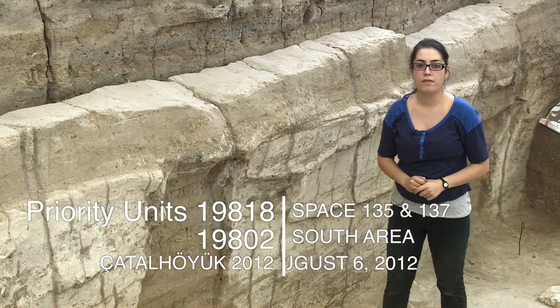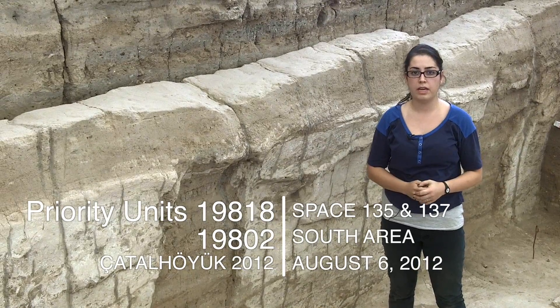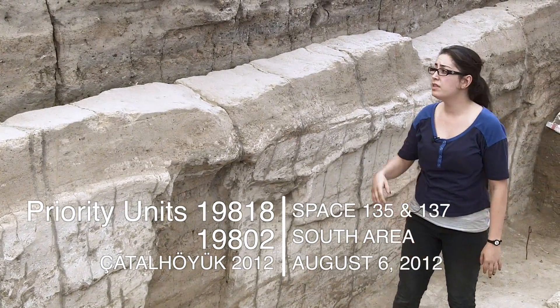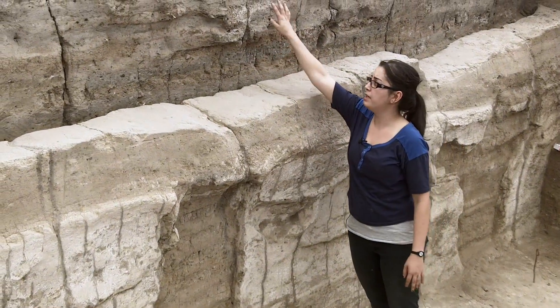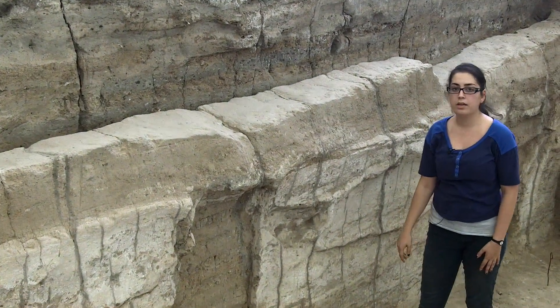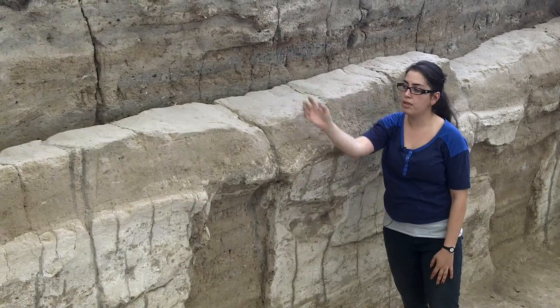Today is August 6, 2012 and we're here to do a video for Priority Units 19818 and 19802. 19802 is the fill between the walls of Building 80 and Building 76, and unit number 19818 was a cluster that was contained within the fill.